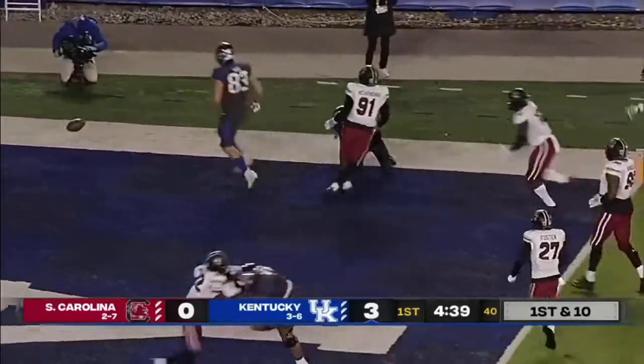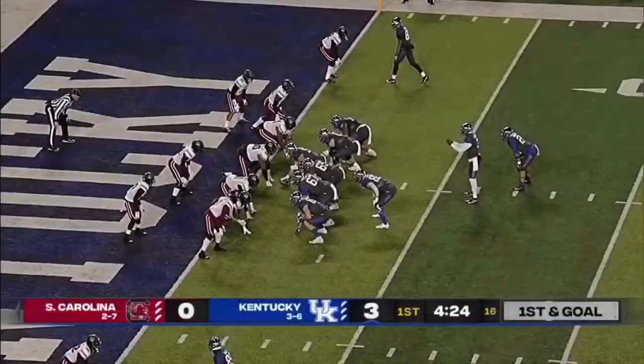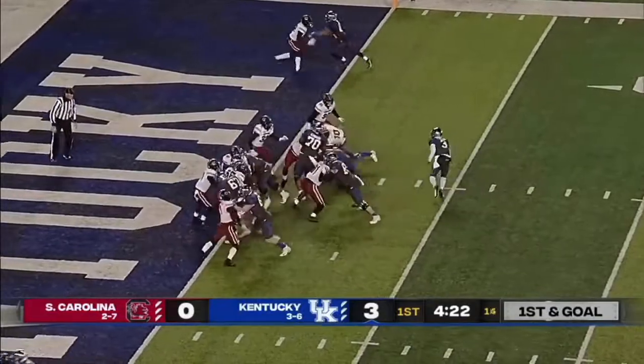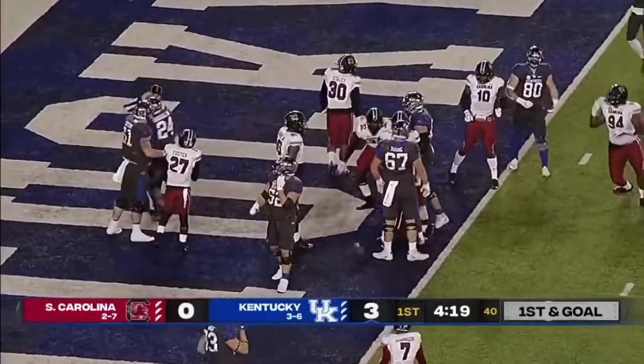Rose has got the sideline, and he goes over Sanders into the end zone — they rule him in. Touchdown, Kentucky. Rodriguez powers his way in out of the shotgun — Kentucky gets another score.